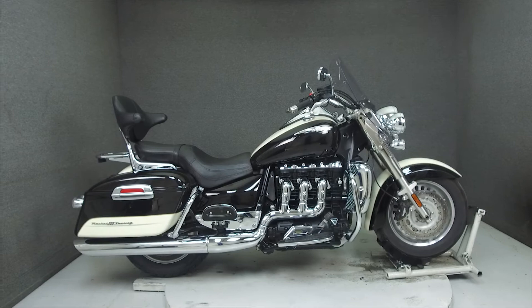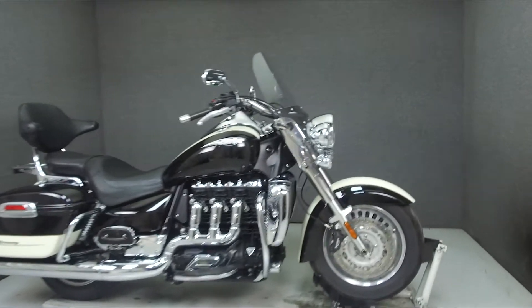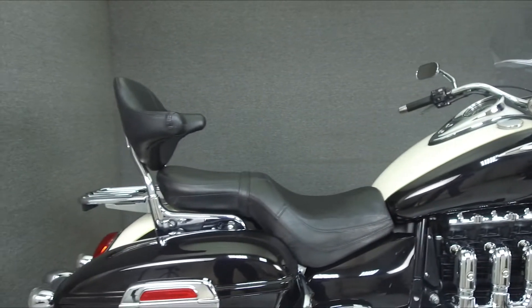Hey everyone, this is Keegan from National Powersports. Today we're taking a look at this 2013 Triumph Rocket 3 Touring with 19,685 miles.